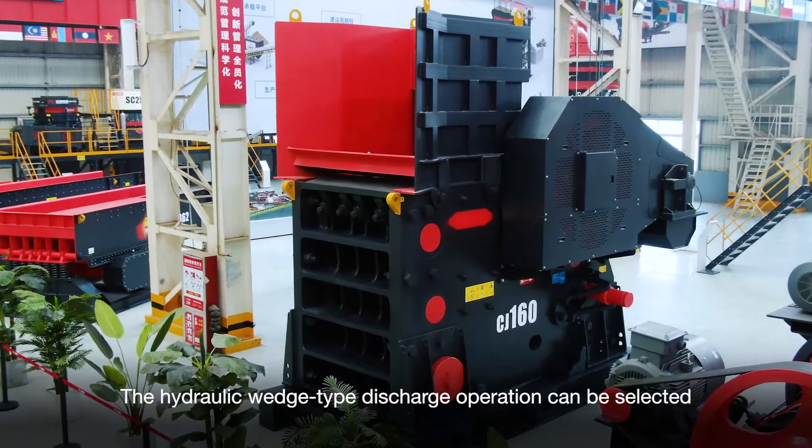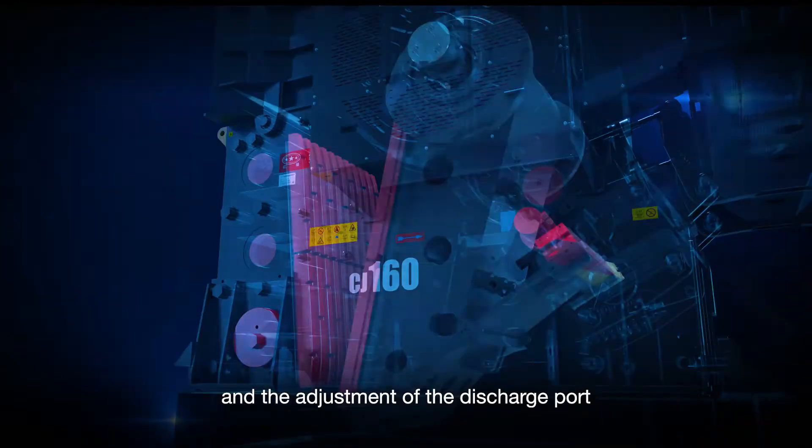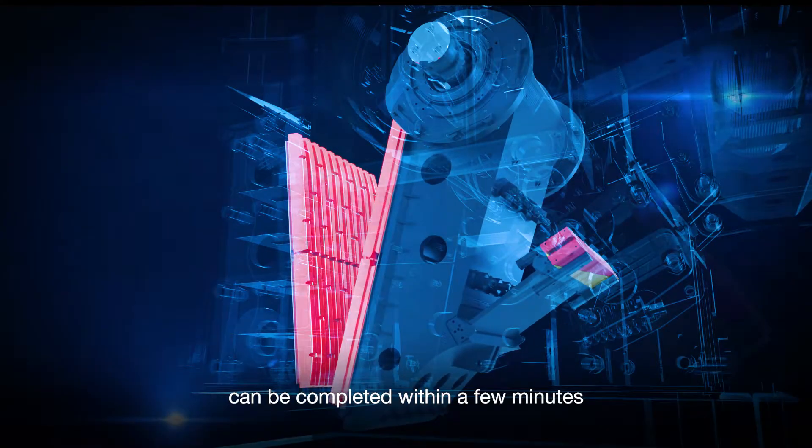The hydraulic wide-type discharge operation can be selected, and the adjustment of the discharge port can be completed within a few minutes.